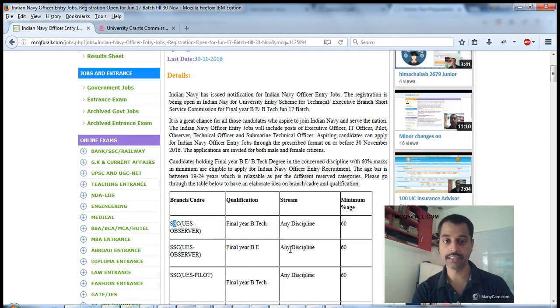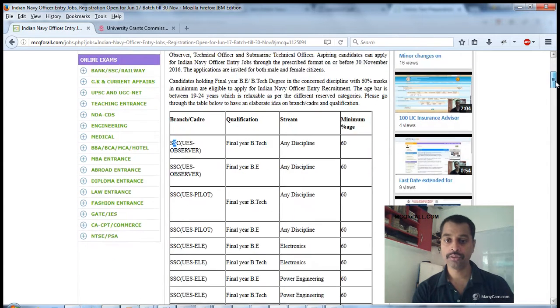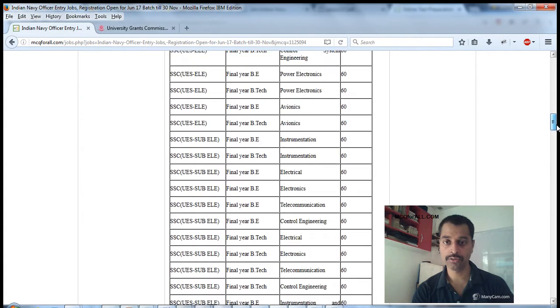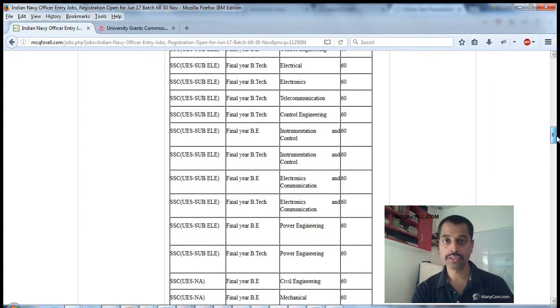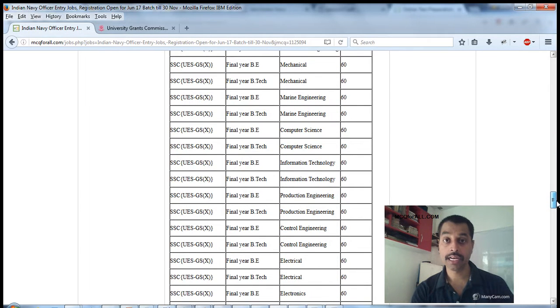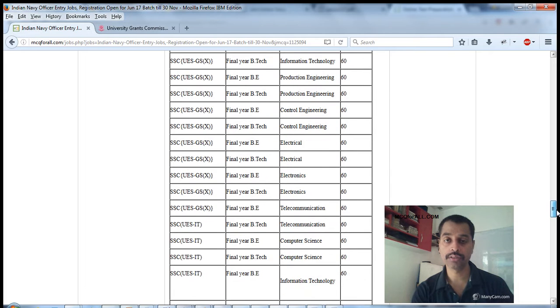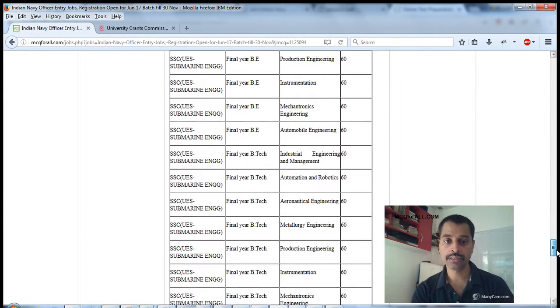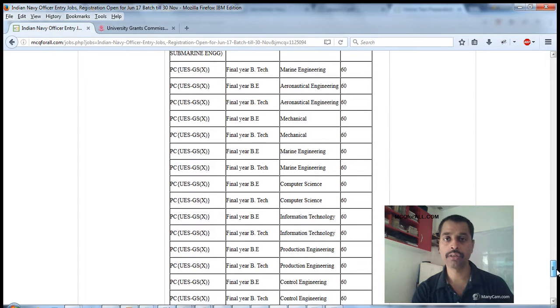I'm scrolling down to show you the posts available inside this opening. The last date is 30th of November 2016. Scrolling further — if you have an engineering background, this is especially relevant for you.